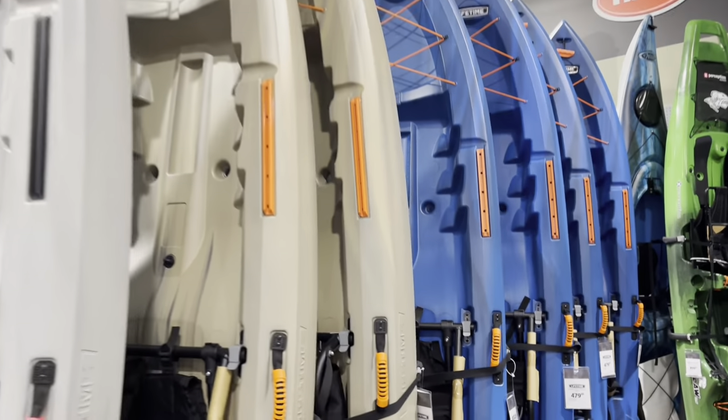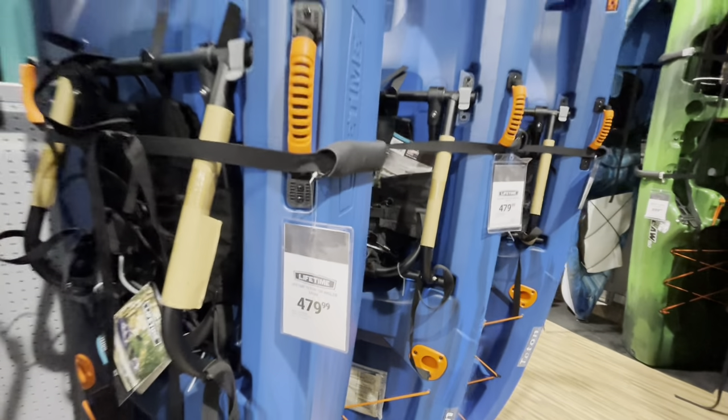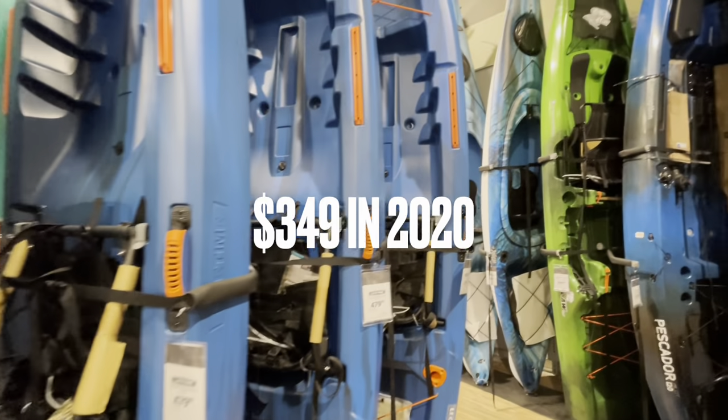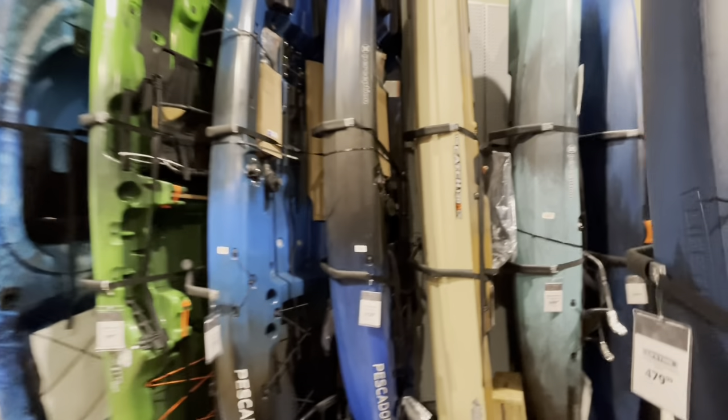They've got the Tetons in a few different colors. We've reviewed that boat a few times. Look at the price — it's jumped up to $479. We'll have to look at old videos and see what it used to be. Inflation is really hitting; all the kayaks are a little bit more than they've been in years past.